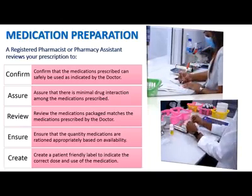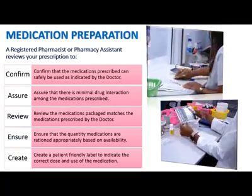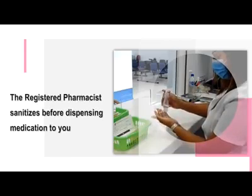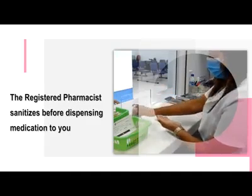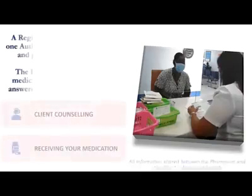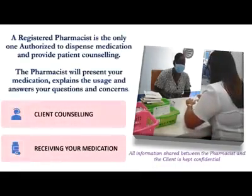Whilst the first part of the dispensing process can be carried out by a registered pharmacist or pharmacy assistant under the supervision of a registered pharmacist, only the registered pharmacist is authorized to dispense and to counsel patients.